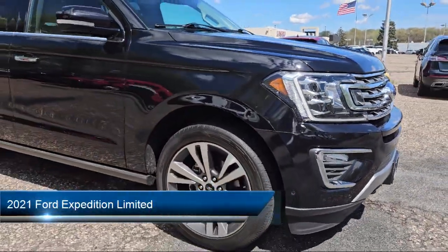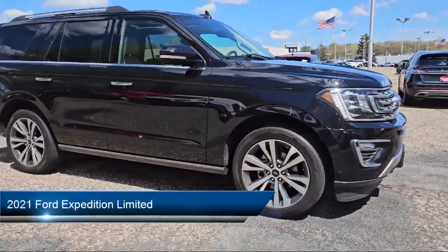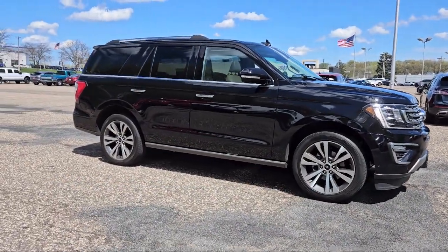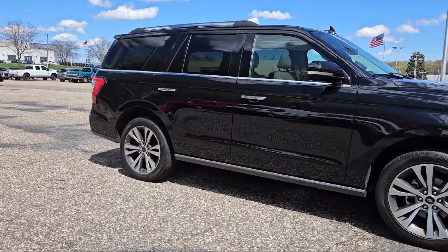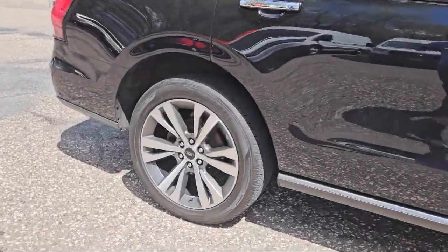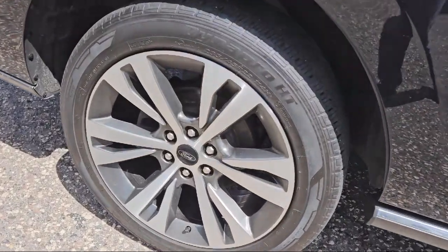It comes equipped with navigation, remote trunk release, leather seating, tow hooks, running board package, tow package, keyless entry, air conditioning, traction control, fog lights, and has less than 35,000 miles on the odometer.